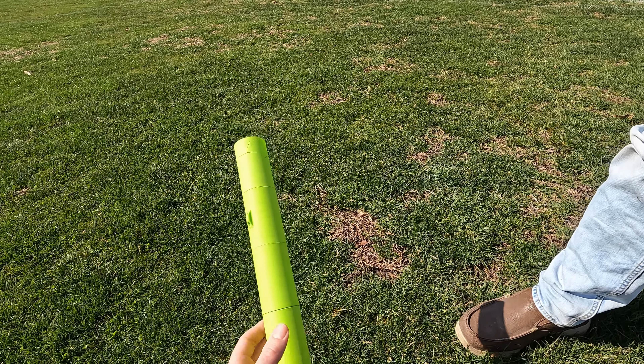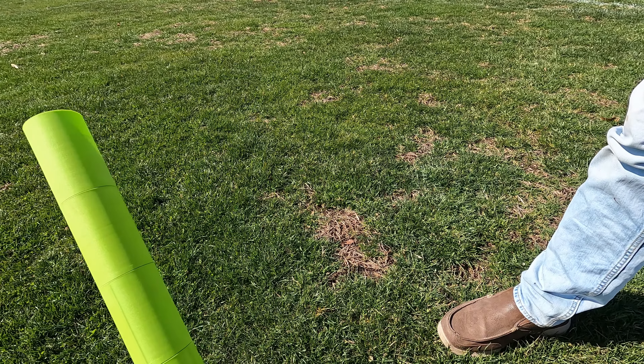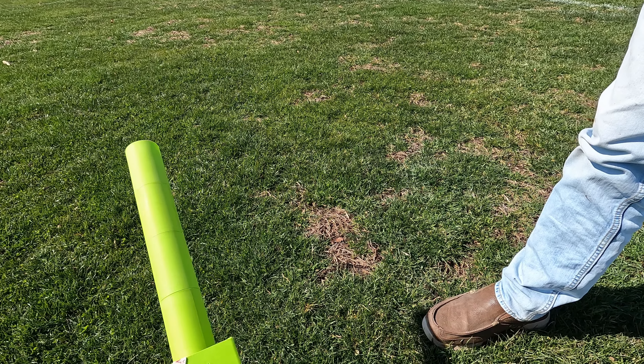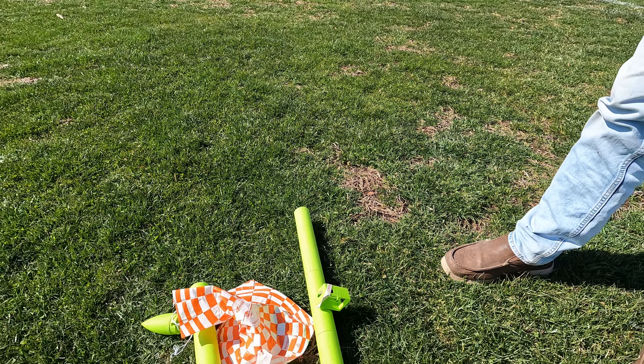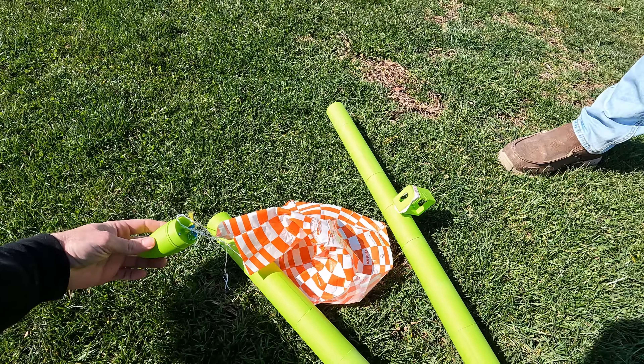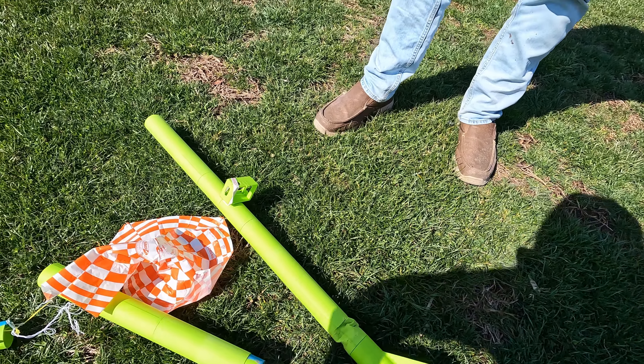Yeah, that's the one that was cracked — that's why it came apart there. Camera popping out is a little funny but it moved that rubber band. We could actually launch it again if we want. Look at that other rocket launch too!